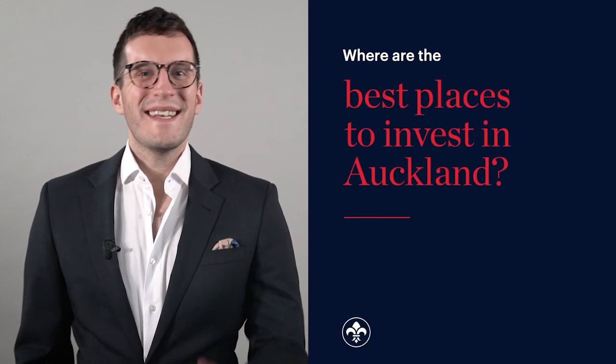Best places to invest in Auckland. We're going to talk about where to invest in Auckland and the opportunities we see for property investors, both for new builds and existing properties. But just bear in mind that here at Opus, we recommend investment properties in the Auckland property market.